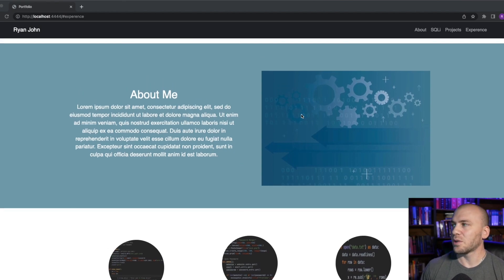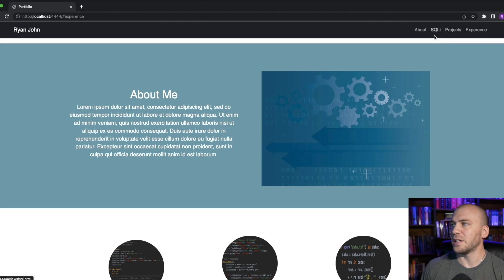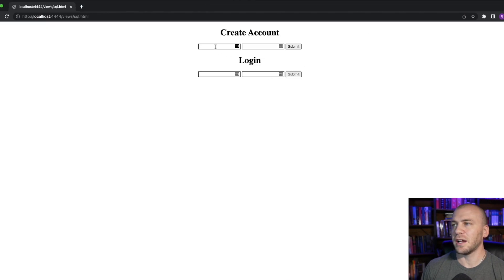We're going to take that portfolio and link it to a SQL database, and we'll be able to come over here, create a user, and also be able to hack into our own website. But that is for a different video.